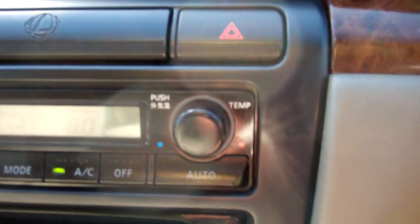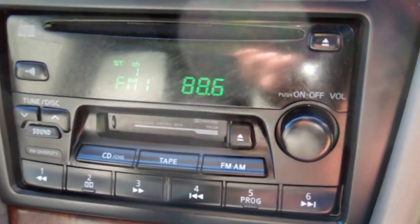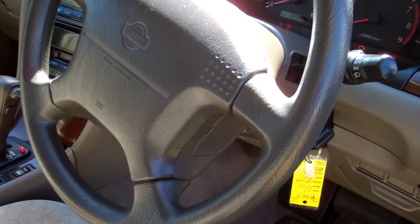ABS — good safety feature. Climate air conditioning, nice and cold. Factory sound system: CD, radio, tape player. Good stereo. We have a passenger's airbag and a driver's airbag. It's good safety.